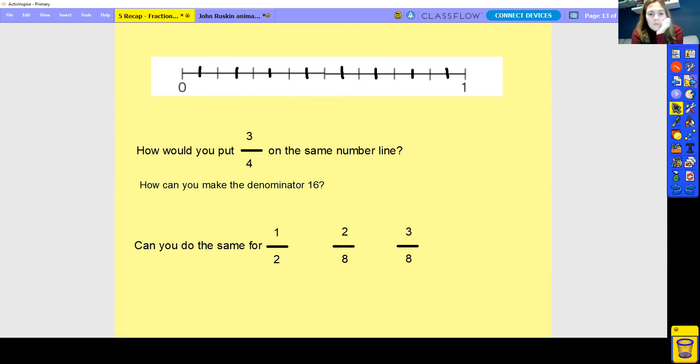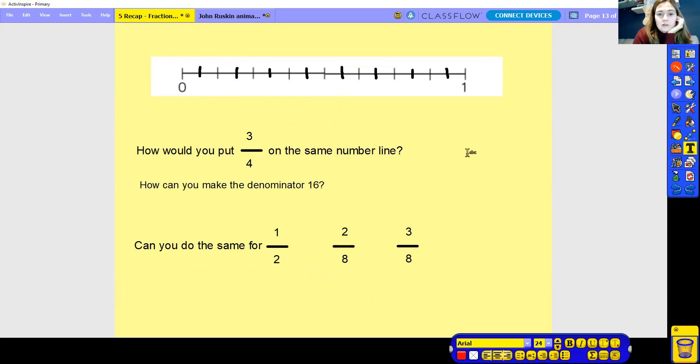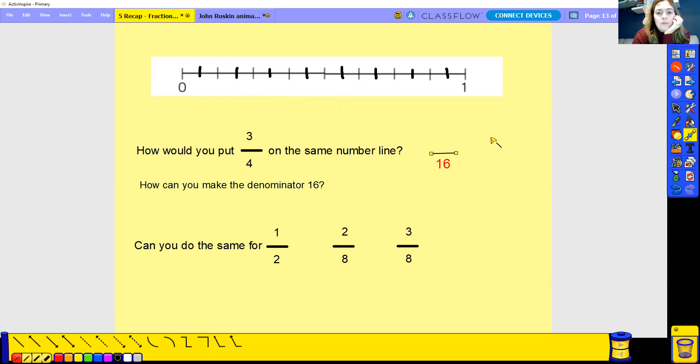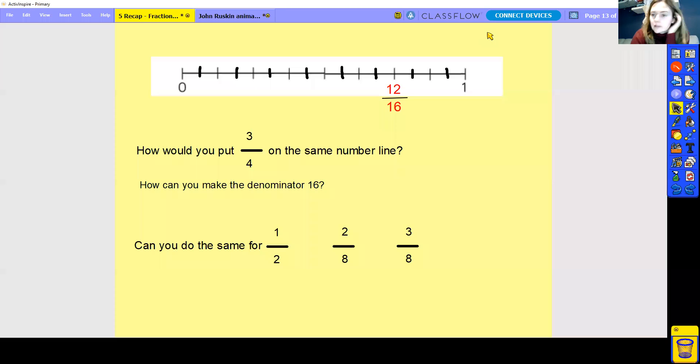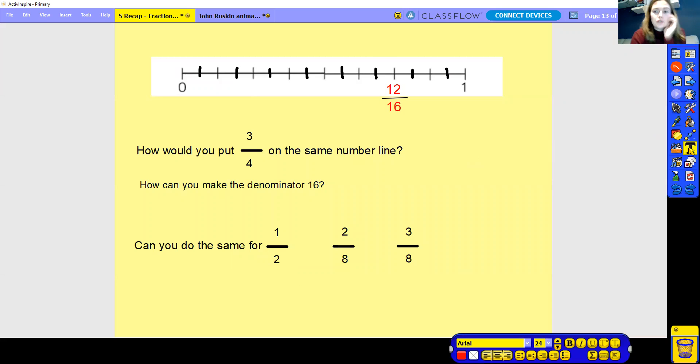How would you put three quarters on the same number line? So we need to put three quarters on this number line — remembering it's the same number line, which means the denominator has to be 16. To get from four to 16, you times by four — you must do the same to the numerator. So three times by four gives me 12. So that becomes 12 over 16. So then we need to count up to 12 to be able to place this. Can you do the same for half? Pause this video and have a go at it on your own.